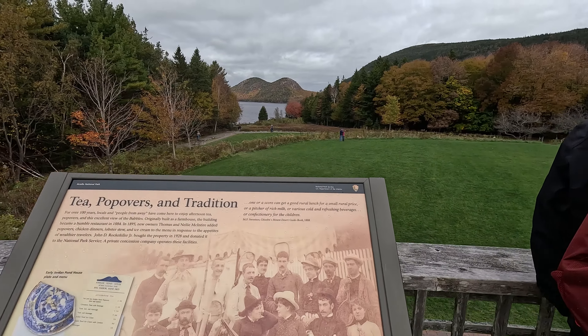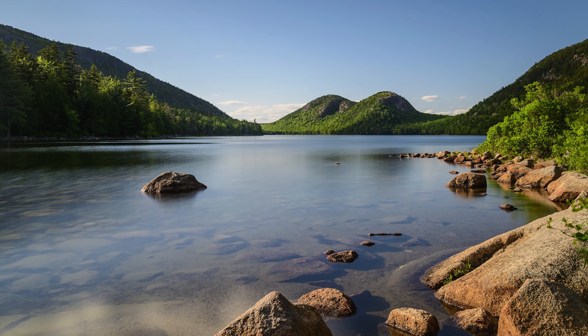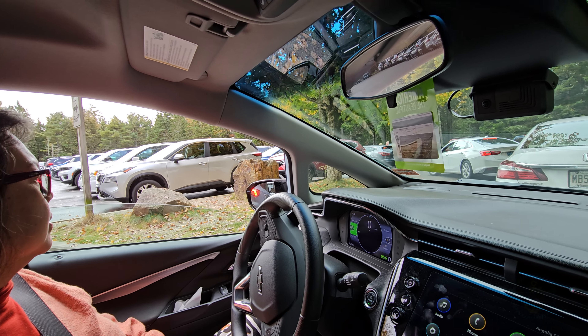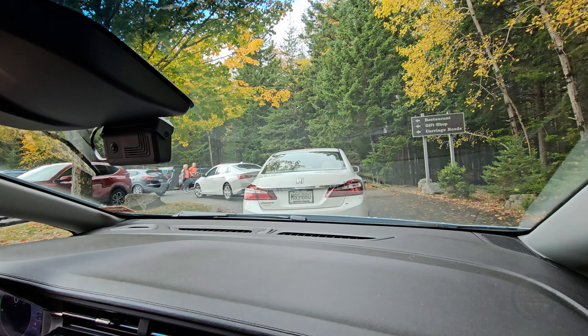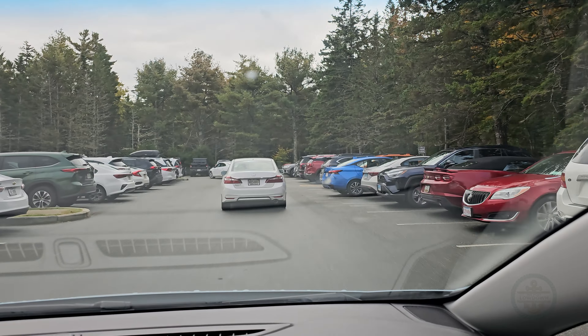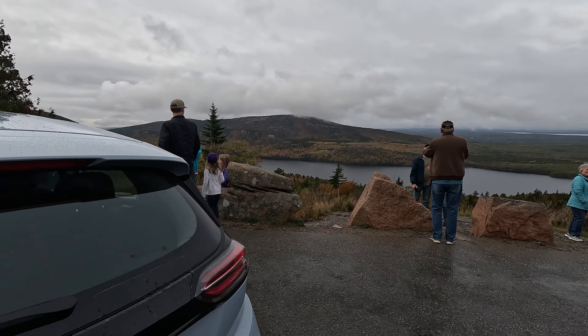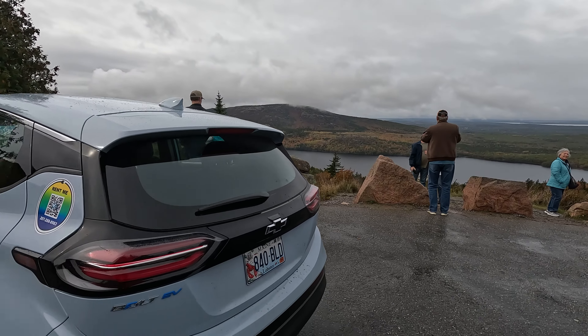The other popular spot we tried was Jordan Pond, which has a restaurant and carriage roads. The publicity pictures always create a tranquil impression — but here's the parking lot, even at the tail end of the season. Bring patience and time if you don't have a restaurant reservation in advance. Still, it was lovely just to take in the sights with our own stops along the way. It was definitely the most relaxed way to go.